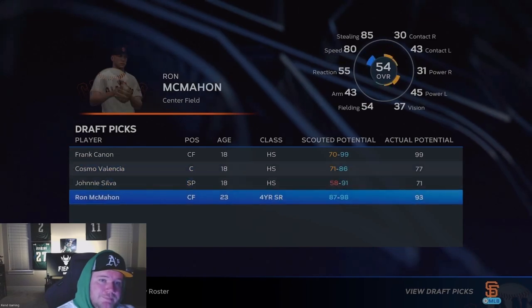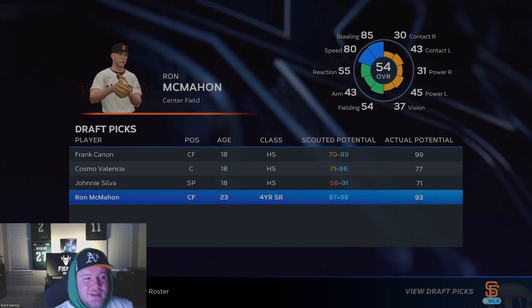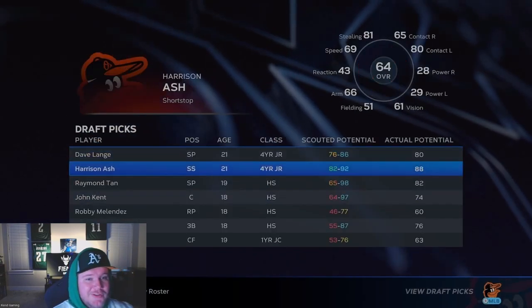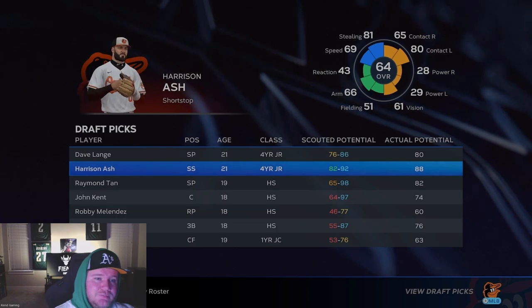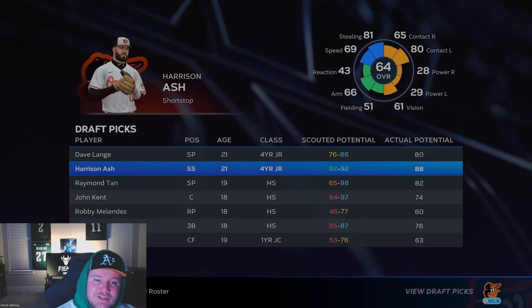Ronald McMahon — A potential with some speed, maybe has potential to be a lefty hitter at some point in his career. Not a bad pick that late in the draft. Harrison Ashe was very high on my round-two board — 64 overall, 88 potential, going to have a really good arm. But 33 durability is really bad. It said he had average durability — how is that not a high injury risk at 33?